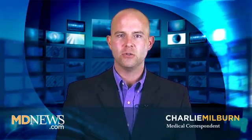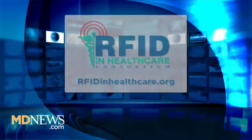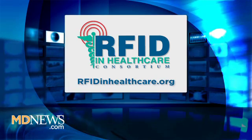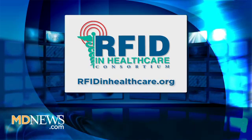Thanks for watching this MD News Network special report, and a very special thanks to our guest, RFID CTO Paul Frisch. To visit the virtual RFID Hospital Patient Smart Room, watch the companion video on MDNews.com, or visit the consortium website at RFIDinHealthcare.org.